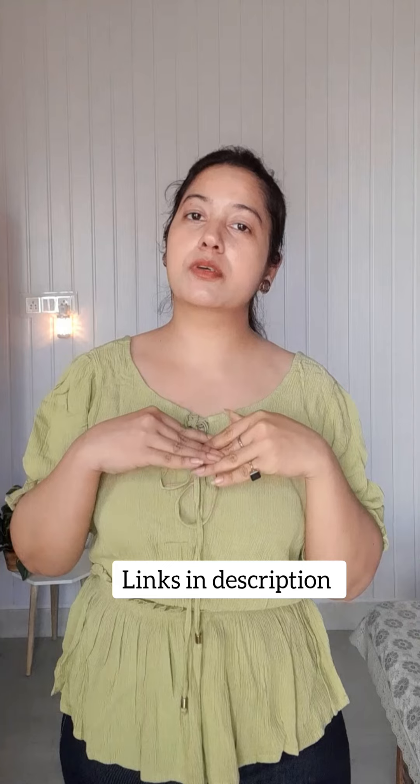These are ruffle sleeves, so it's giving such feminine vibes. This top's material is also very breezy and lightweight, so you won't have any problem. The fitting is also perfect and I have taken it in small size — it's available up to XL size. I've put a link in the description box so you can purchase it directly.